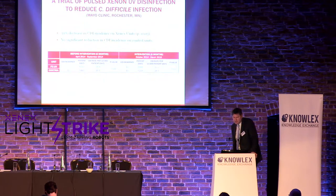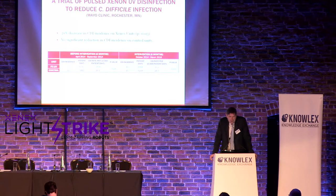This controlled study was done at the Mayo Clinic in Rochester. They assigned pulse xenon to three units and three control units. Before the intervention — a six-month period — the CDI incidence was 15 on intervention units and 11 on control units, with no significant difference (p=0.28). During the intervention, pulse xenon units dropped from 15 to 10, while control units increased from 11 to 15, becoming statistically significantly different. Based on this, Mayo Clinic deployed 12 robots throughout the Rochester facility, which have been running for about a year.